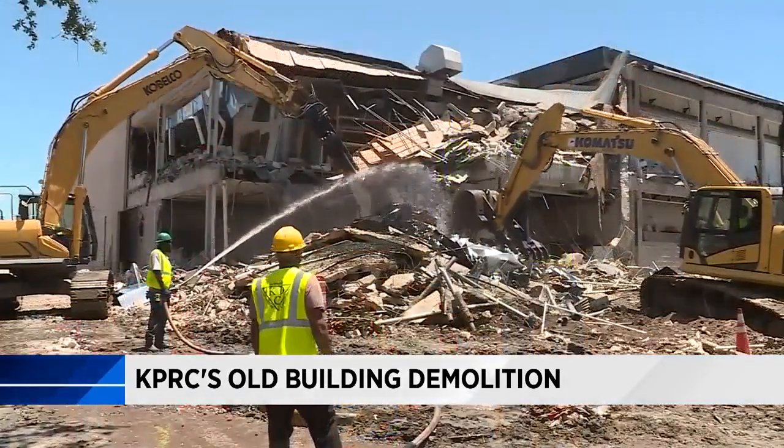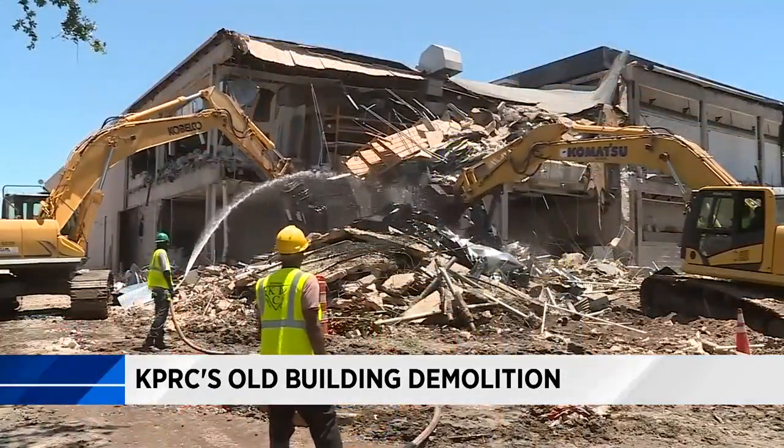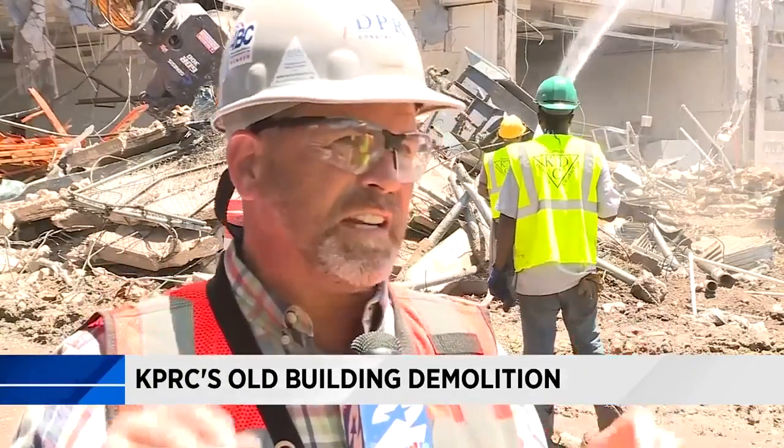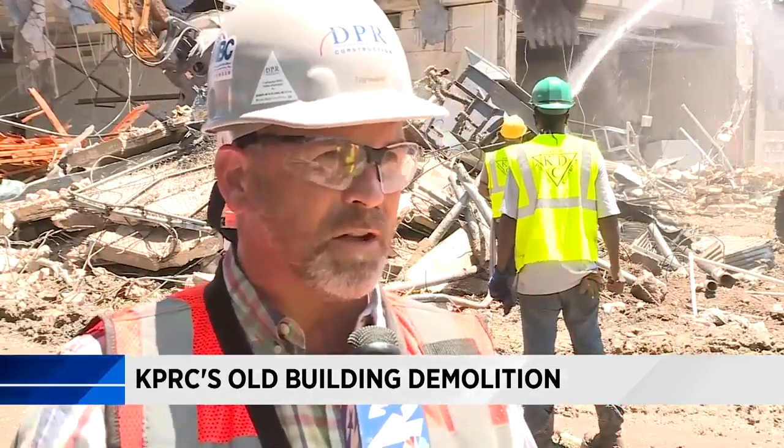It has truly been a group effort to bring this size building down, and that includes the remaining stages. Everyone is seeing different things and analyzing, making sure that we know what we're doing, and if somebody sees something we tap the brakes, so to speak.